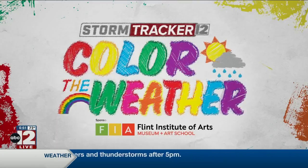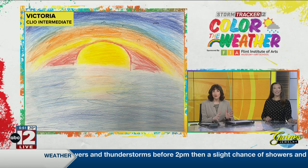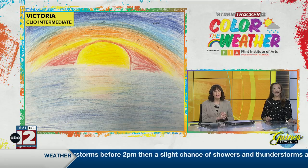All right, it is now time for Color the Weather, sponsored by Flint Institute of Arts Museum and Art School, where art brings us together.